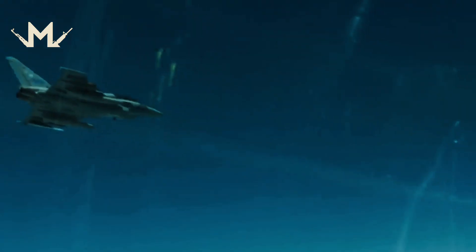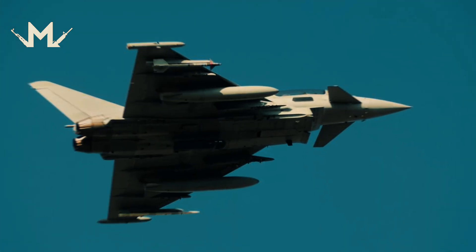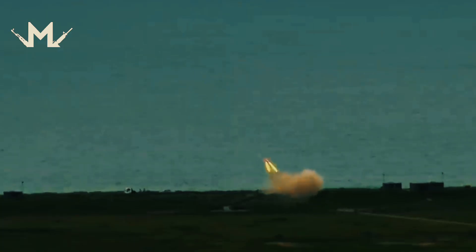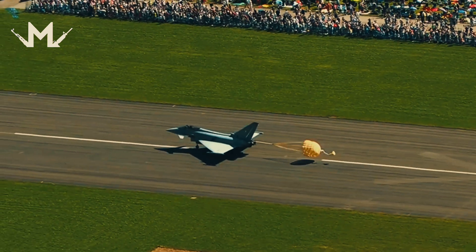What do you think? Do you think Eurofighter fighter jets are enough for Europe's security? Would you like to see Eurofighter fighter jets in your country's air fleets? What do you think about the future of Eurofighter fighter jets? Share with us in the comments.